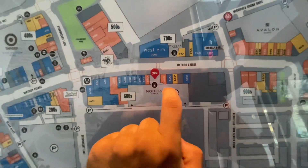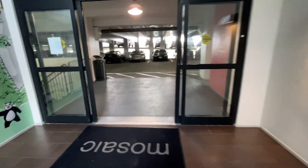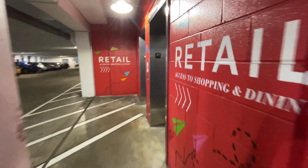All right, we are now at the 600s garage at Mosaic District in Vienna, Virginia. And we got some Gentus here.